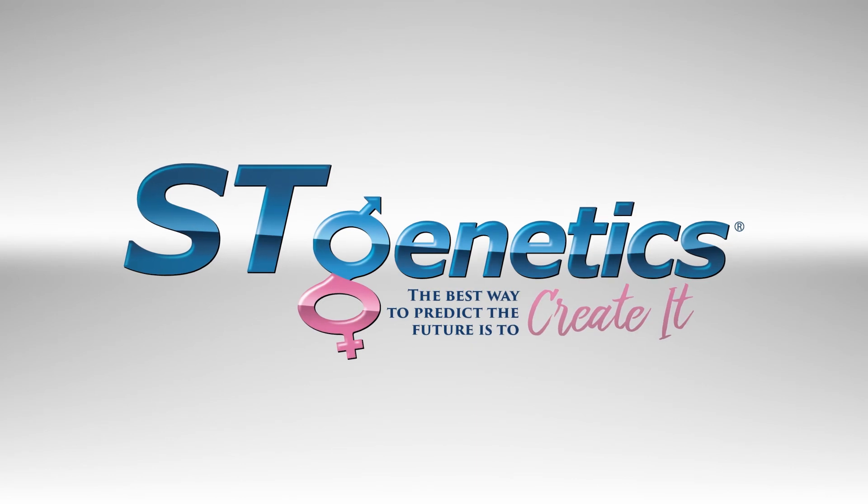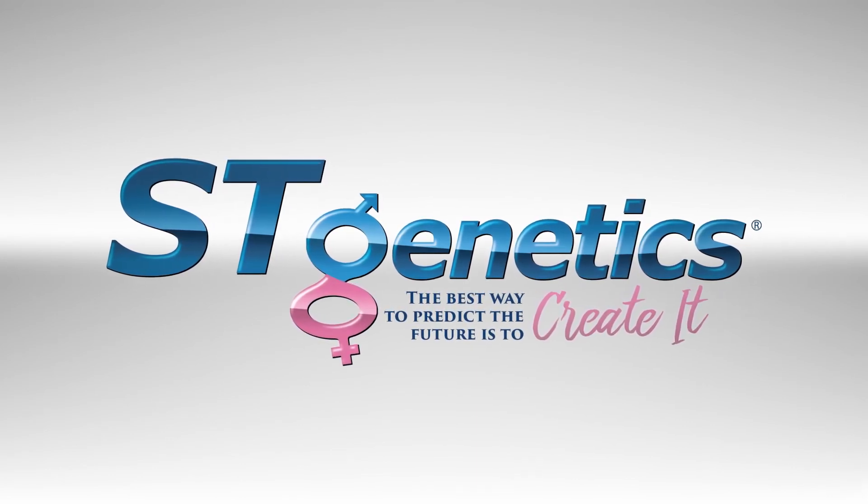ST Genetics. The best way to predict the future is to create it. Stay in charge.